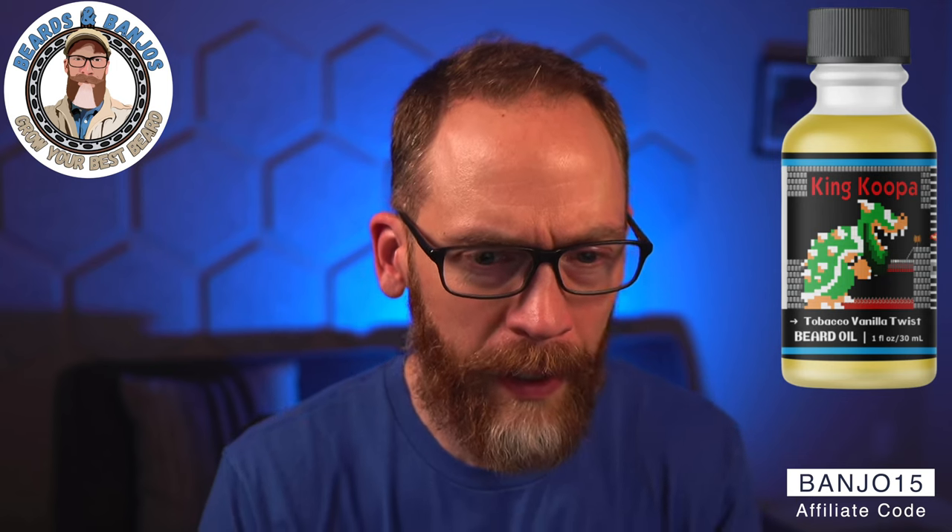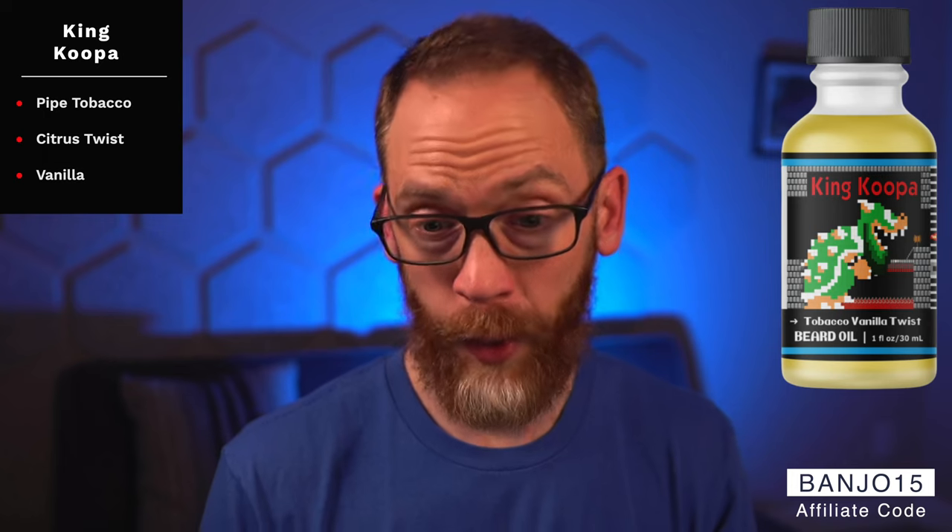Two scents I don't care for — just personal preference. King Koopa is described as pipe tobacco, bright citrus twist, and vanilla. I've heard others really like it as a neat twist on tobacco-vanilla, but something in there just doesn't do it for me. The other is Pink Peach — it's a little too peachy for me. I find I like banana but not peach scents in beard stuff. It might make a great candle, but I don't want it in my beard.